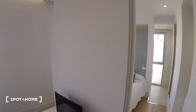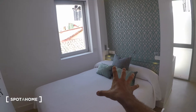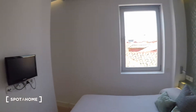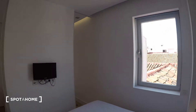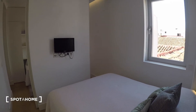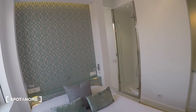The bedroom has just a wall dividing it from the living room, so they're basically at the same level. It has a nice double bed, a TV on the wall, and a huge window with the same views as the living room but even bigger, so it's even brighter in the bedroom.